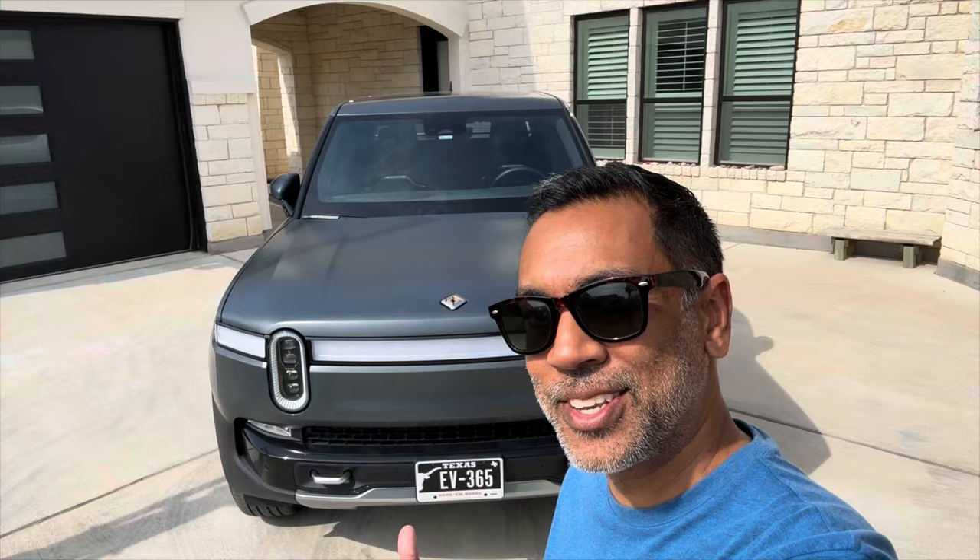Hey y'all, it's Raj with EV365, and we're excited about this one. We're going to try to give you as unbiased of a one-year review as we can on the Rivian R1T.